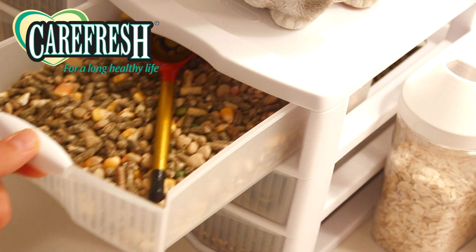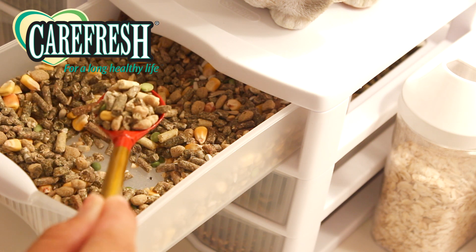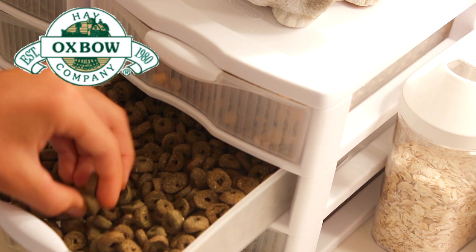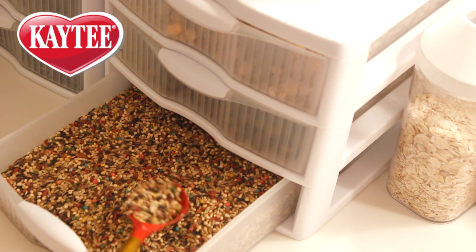First I take the Carefresh hamster mix and give her a spoonful. Then I take the Oxbow pellets and give her three of them. Lastly, I give her about half a spoon of the bird seeds.